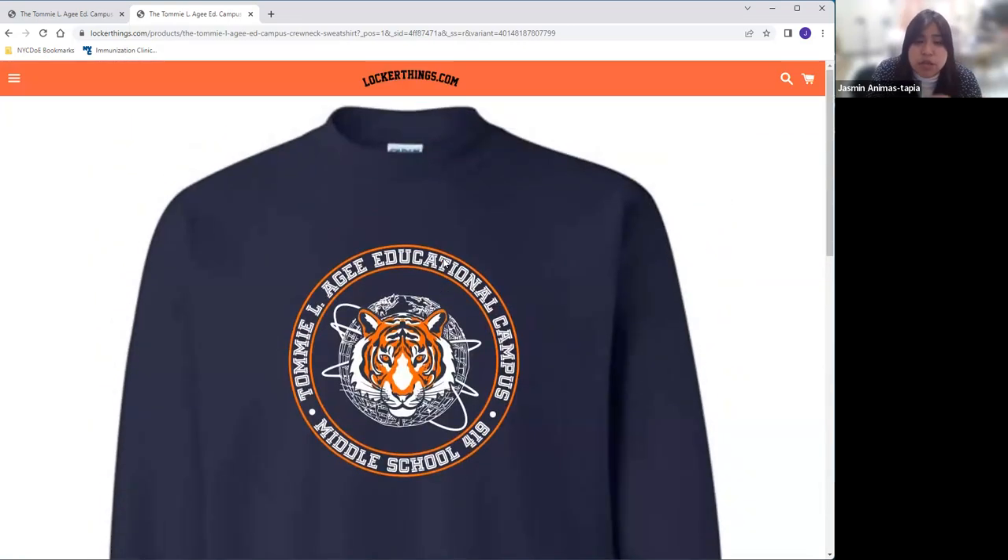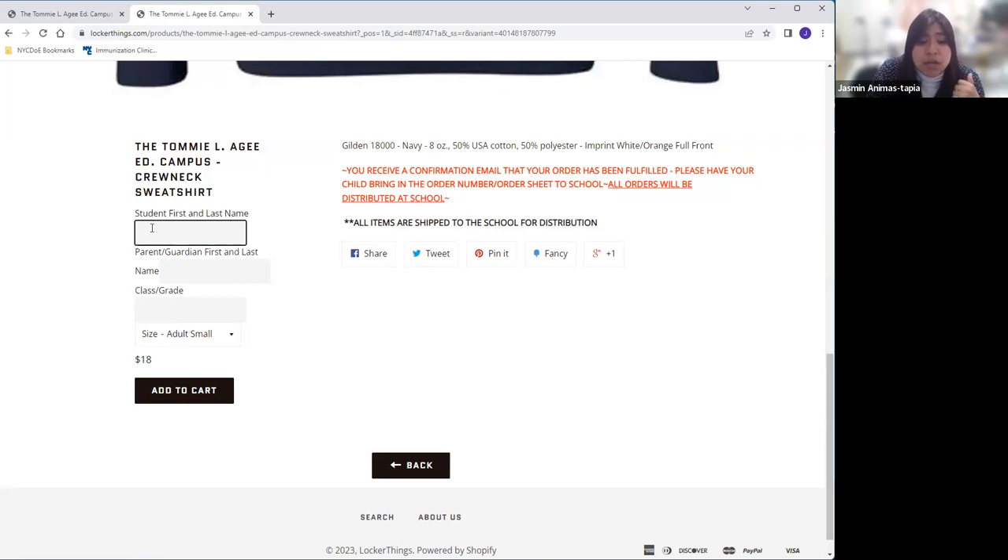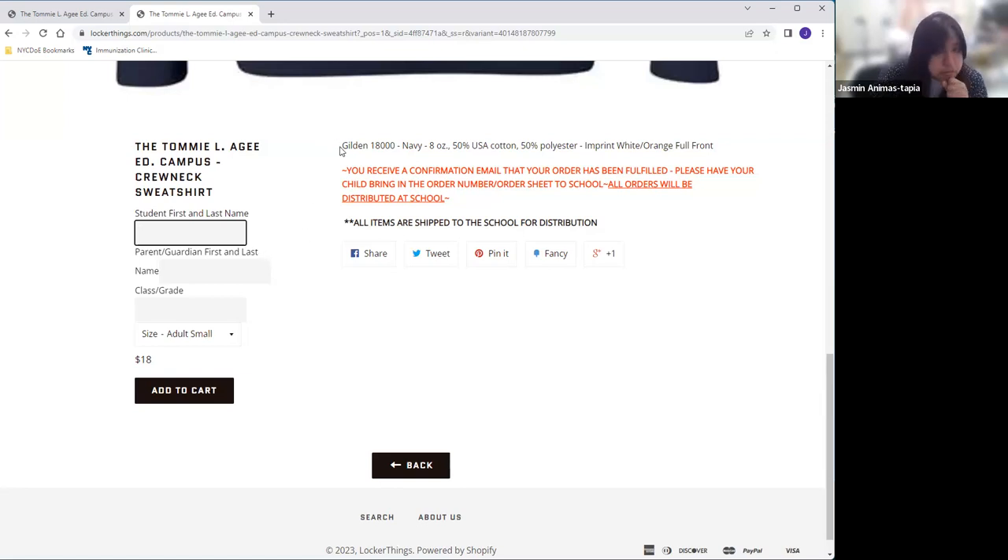You can order whatever quantity you want. When you go in to purchase each article, you will enter the name of the student — first name and last name — and your name, and the class of the student, and obviously the size, so we can distribute everything with the students at the end of the school year. Here you can also see the materials that are listed for the sweater.